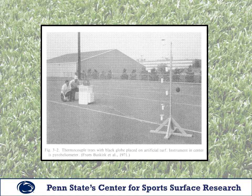Here we can see a picture of that research done at Penn State. Not only did they test the temperature of the surface of the synthetic turf, they also tested the temperature in the area above the surface — all the way up to head height, where temperature readings were recorded. As the height above the turf increased, the temperature got cooler and cooler.